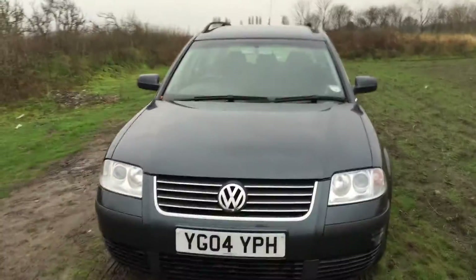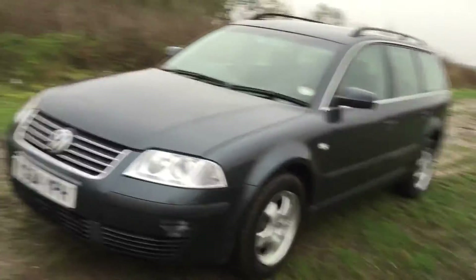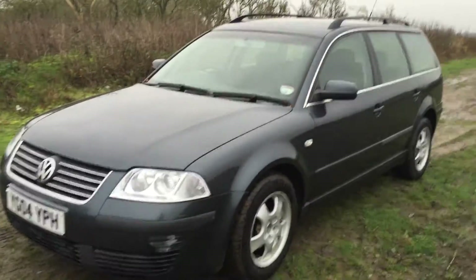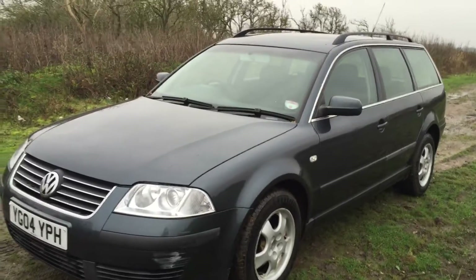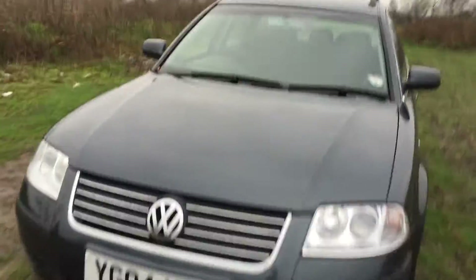It's only done 89,000 miles, this car. I think I supplied it to her when it had done about 30,000 miles approximately, and she's done 50,000 miles in five years. Typical London car — doesn't get used much.